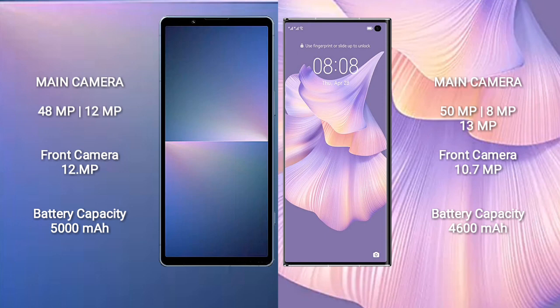Sony Xperia 5 Mark 5 features a dual rear camera setup: 48MP plus 12MP, and a 12MP front camera. Huawei Mate XS2 features a triple rear camera setup: 50MP plus 8MP plus 13MP, and a 10.7MP front camera.